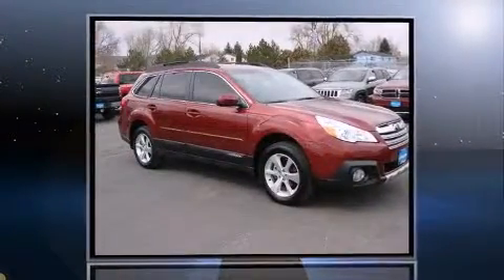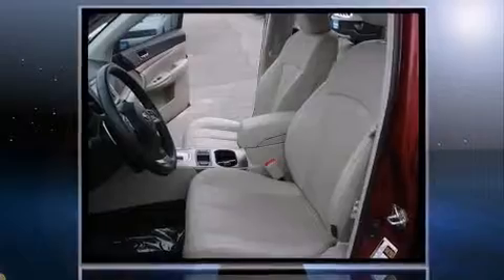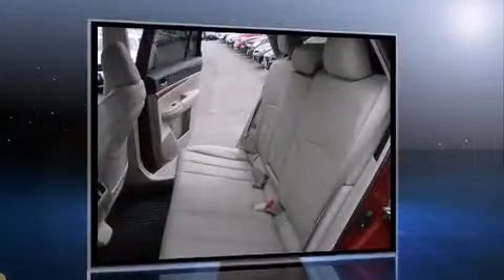Introducing the 2014 Subaru Outback. Smooth gear shifts are achieved thanks to the 2.5-liter four-cylinder engine, and for added security, Dynamic Stability Control supplements the drivetrain.